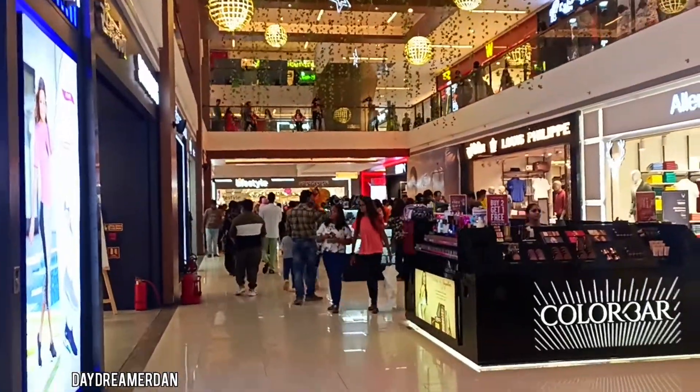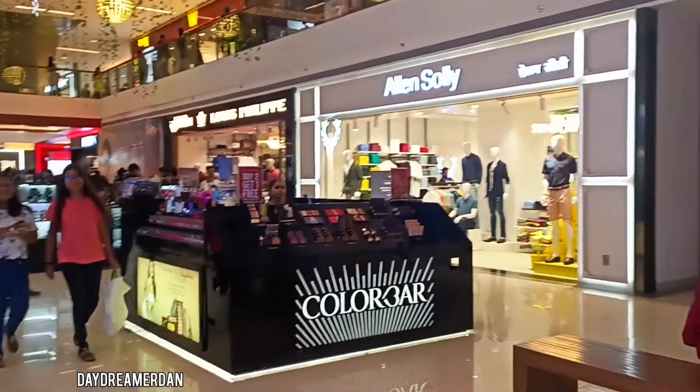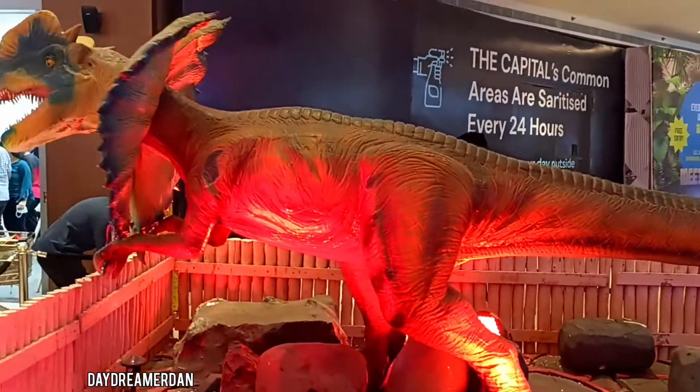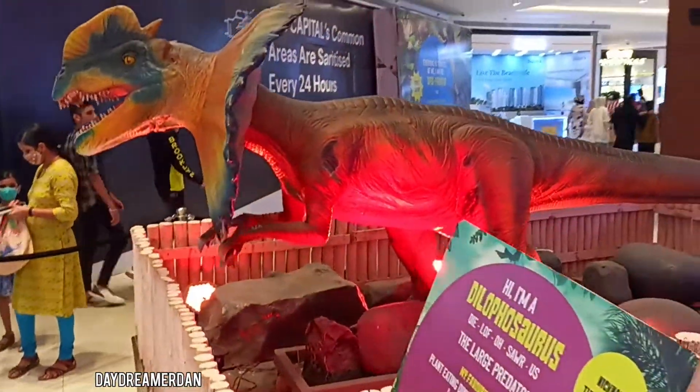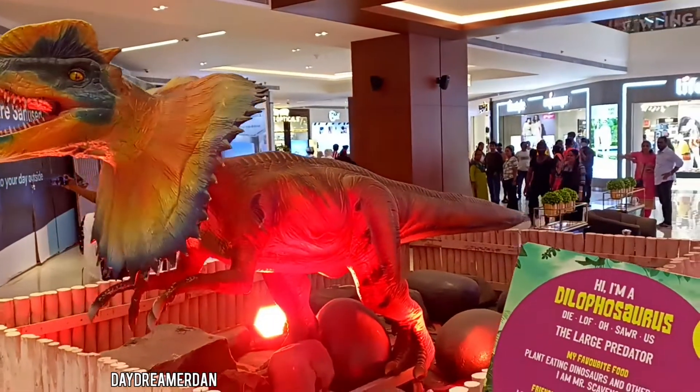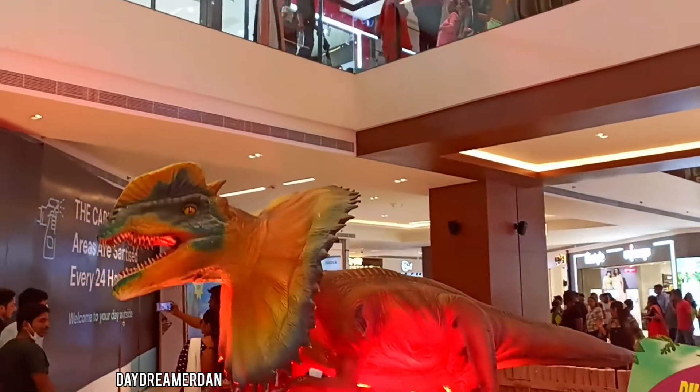Oh look, another dinosaur installation! This one is named dilophosaurus — sounds more like he died laughing when he saw us. Am I right? Am I right?